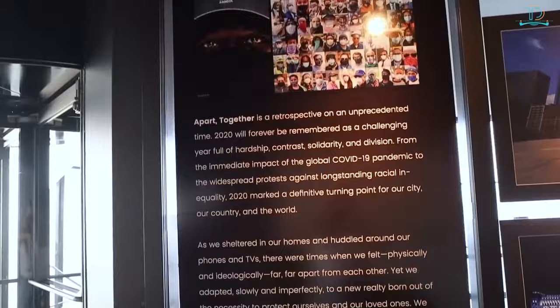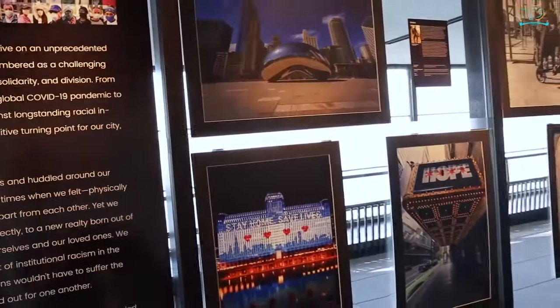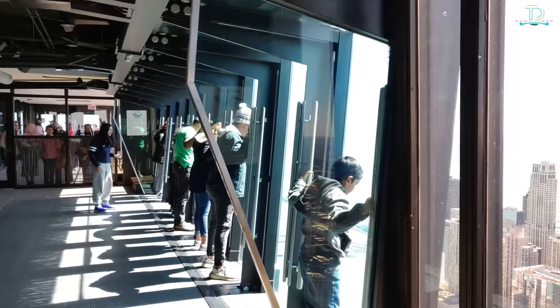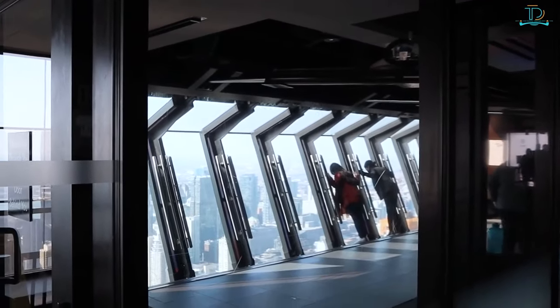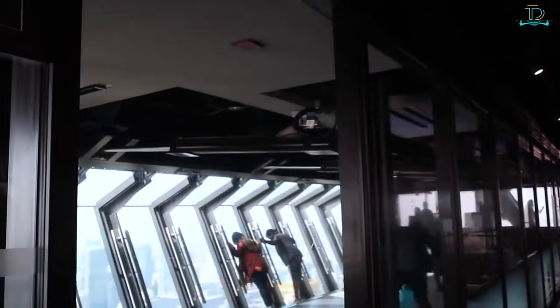You can enjoy a nice cocktail at the 360 Chicago bar or take a look at interactive exhibitions that talk about the history of Chicago. And do not miss 360 Chicago's crazy yet terrifying ride, Tilt — its glass-enclosed platform gradually tilts over the edge of the building at a 30-degree angle, available for an additional fee.